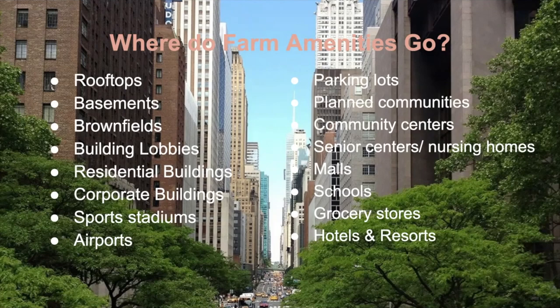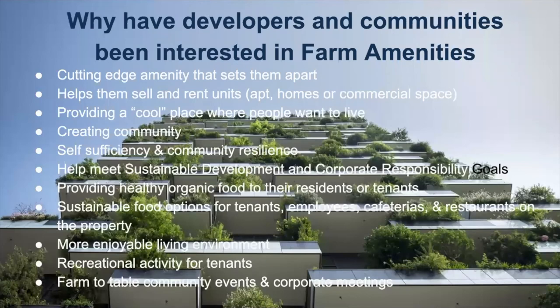So why have developers and communities been interested in farm amenities? Our clients have told us they believe farm amenities are a cutting-edge amenity that sets them apart and helps sell and rent apartment units or commercial space. At The Denizen, the real estate agents told us to keep the farm open — it had opened before people even moved in and was helping sell and rent apartments. It's providing a cool place where people want to live.